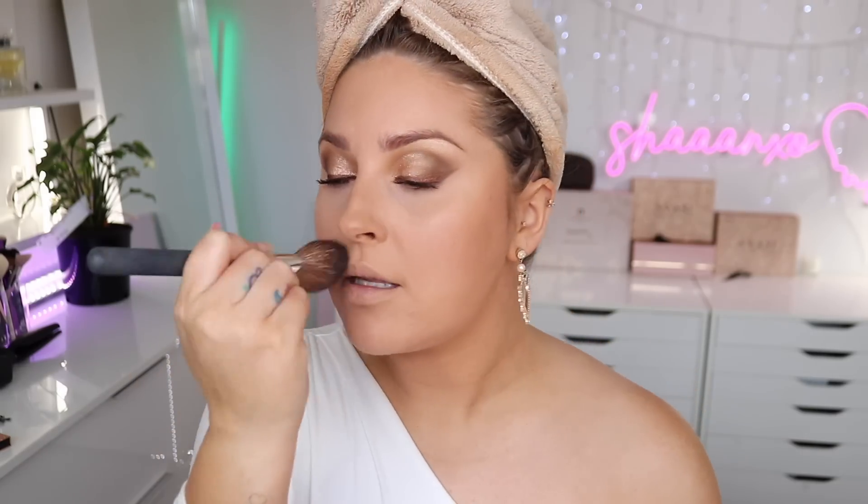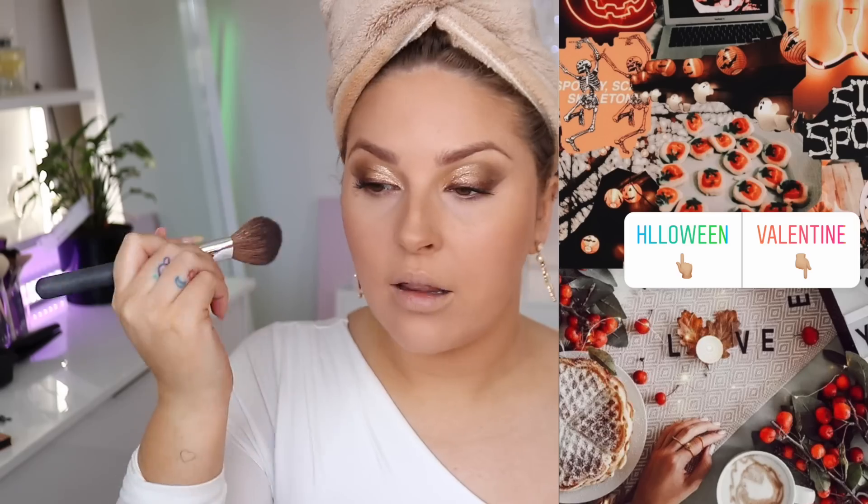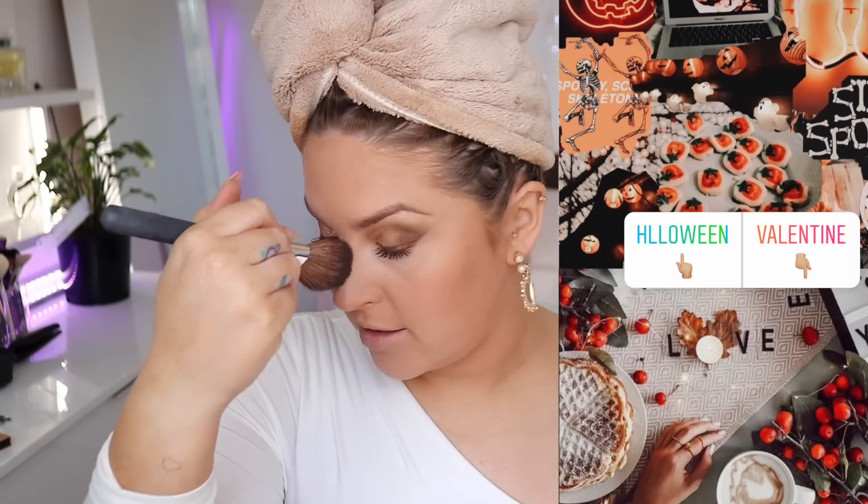Saint Tropez goes just above where I contoured, on the high points of my face. I don't need too much bronzer since I've basically put bronzer all over anyway. Going across my nose as well — that's always my favorite. Would You Rather: if you had to pick one holiday, do you prefer Halloween or Valentine's Day? I prefer Valentine's, even though I love Halloween on YouTube. But in real life we don't really trick-or-treat or dress up.